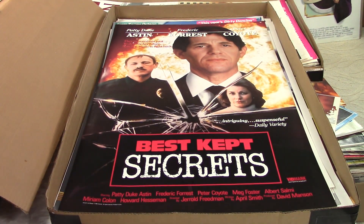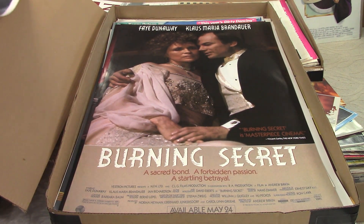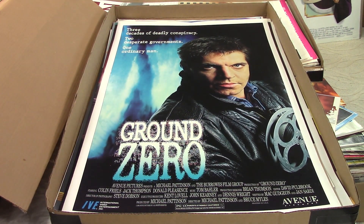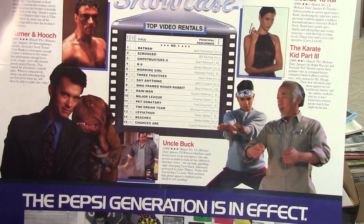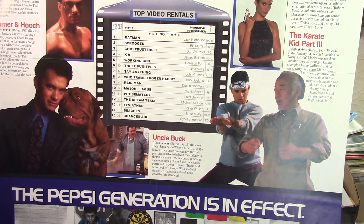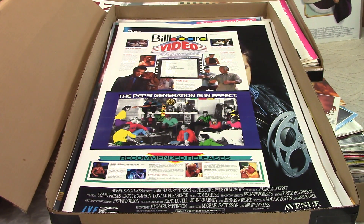I don't know about this one — I had those in the first batch, I don't think it was worth a lot. Same here, I don't think that's worth much. I had that before — Ground Zero was not worth much. Oh, here's another Billboard Video Showcase — it is kind of fun. I do like these just for the fact that it lists the top — in this case 15 — top video rentals. And this is dated January 1st to 28th, 1990. So it is kind of fun to go back and see a little history on there and just what was hot.